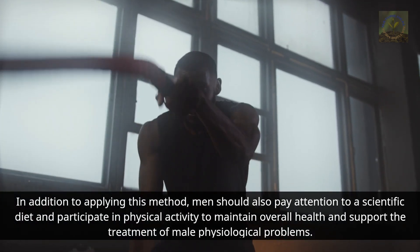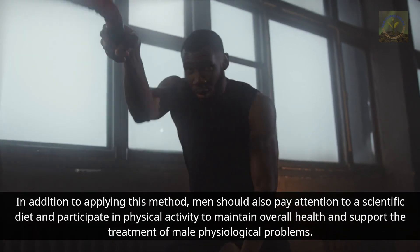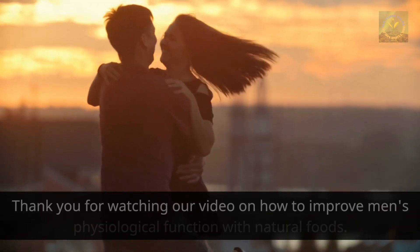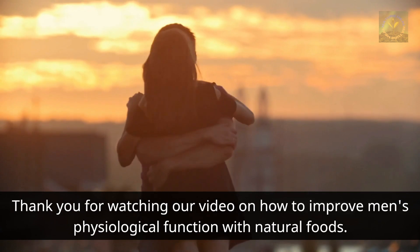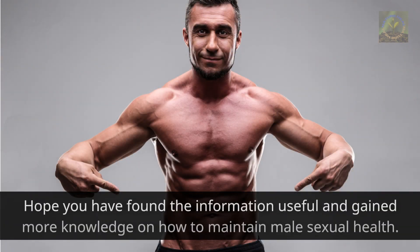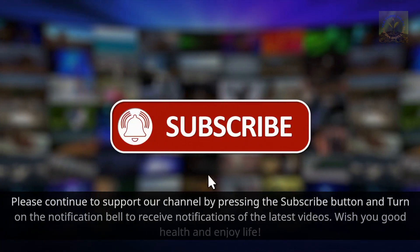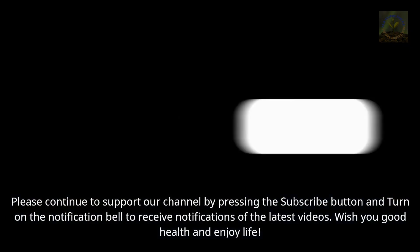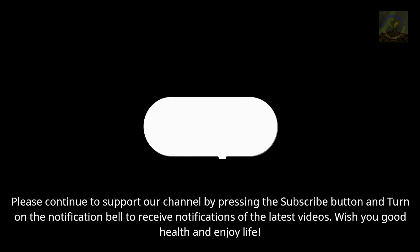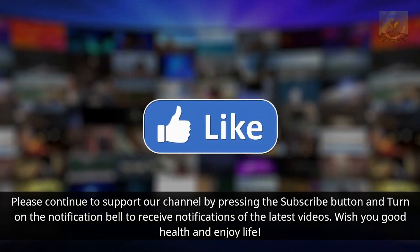Thank you for watching our video on how to improve men's physiological function with natural foods. We hope you found the information useful. Please support our channel by pressing the subscribe button and turning on the notification bell. Wishing you good health and an enjoyable life.